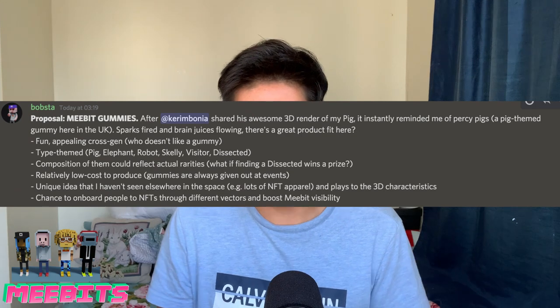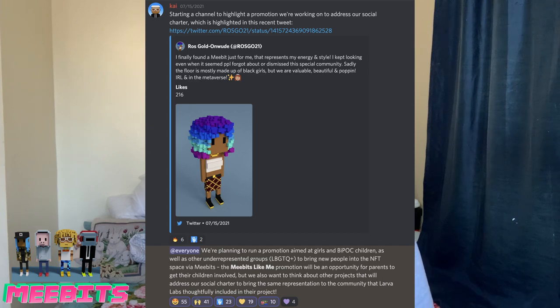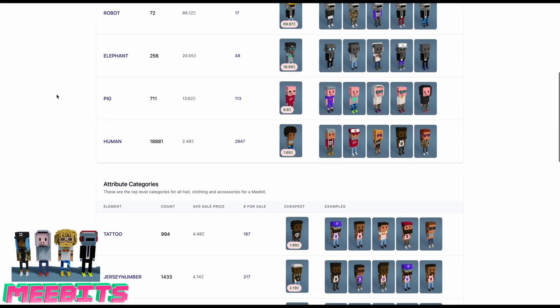The MeBits DAO community has been doing a lot. One thing they started is the photo booth — you can take pictures with your entities online. Another thing is Gum MeBits, where they're turning your MeBit into a gum you can buy in an online store. They also have a project called 'MeBits Like Me,' a promotion aimed at girls, people of color, children, and underrepresented groups like the LGBTQ community, to bring more diversity into the NFT space.